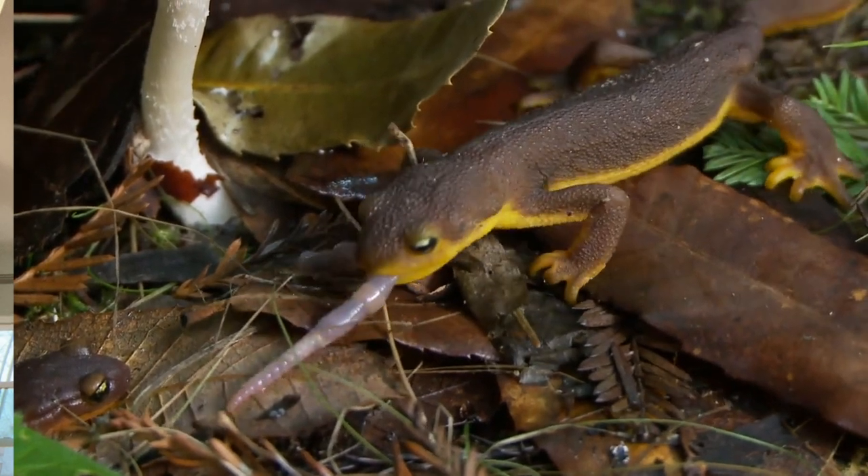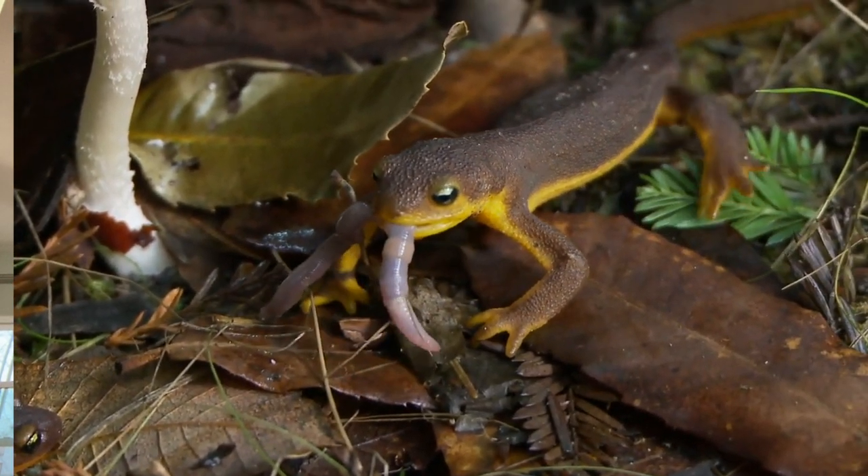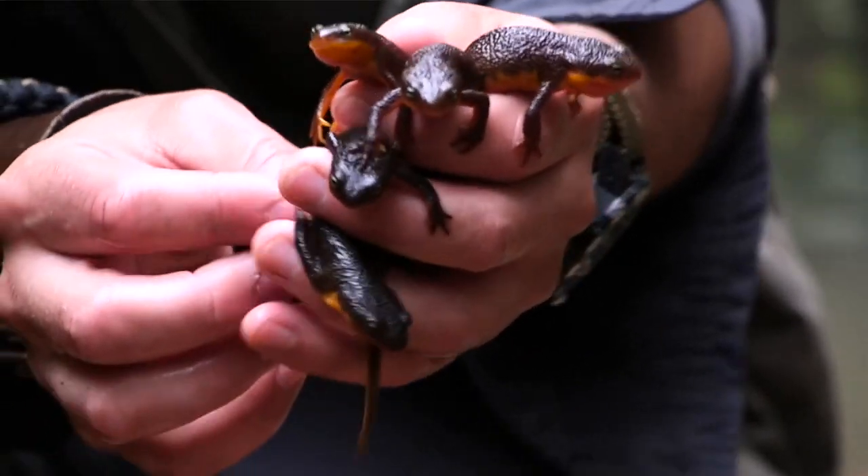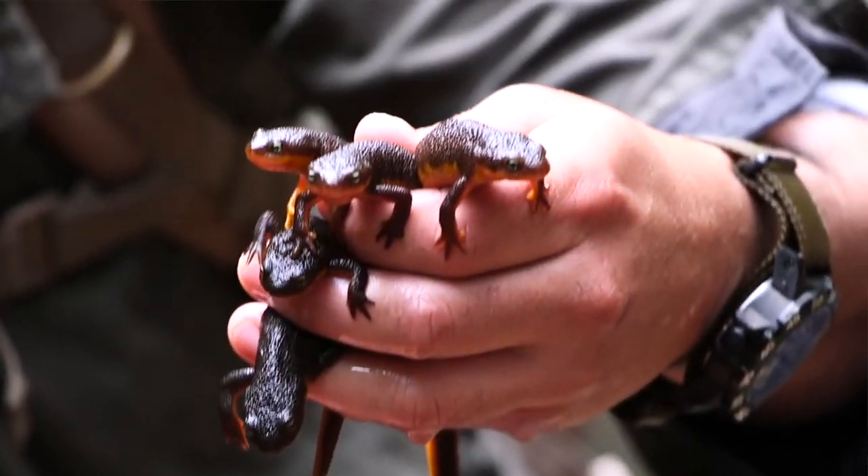The carnivorous newt eats bugs, worms, shrimp, and snails. They have the ability to regenerate their limbs, organs, tissues, and even parts of their nervous system.